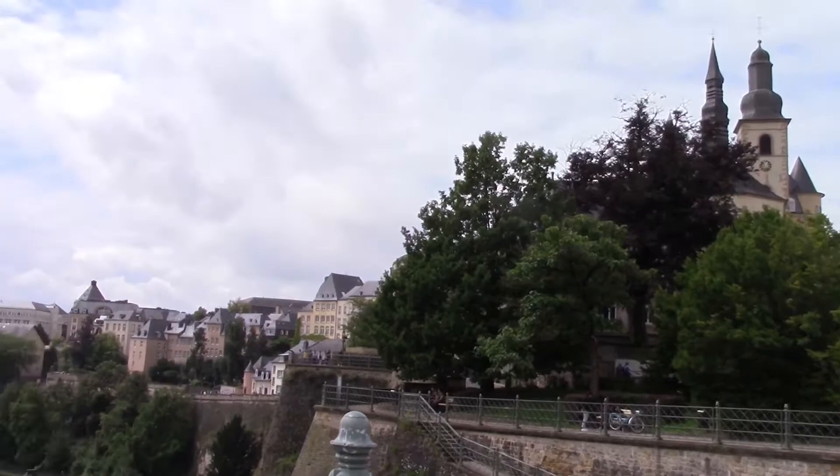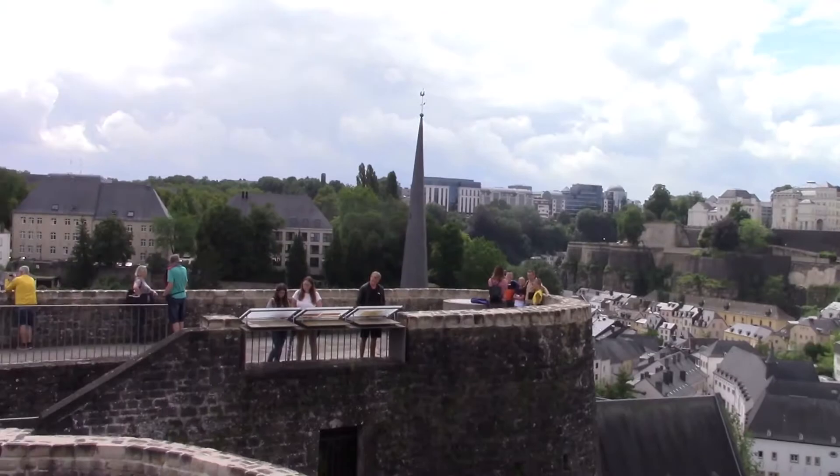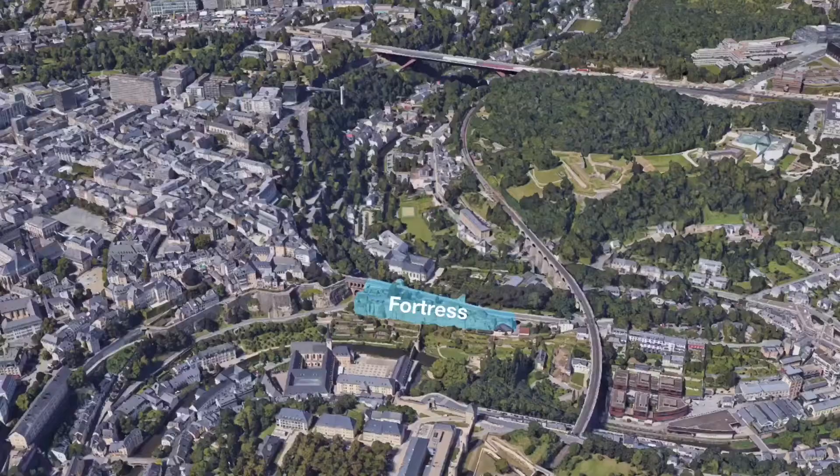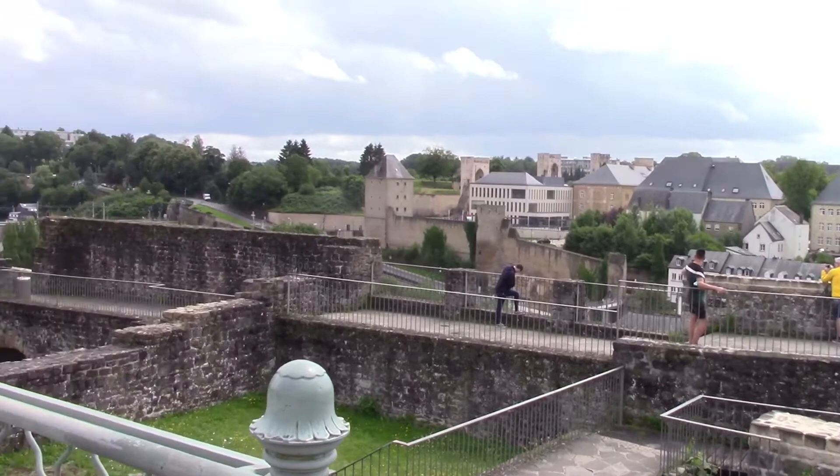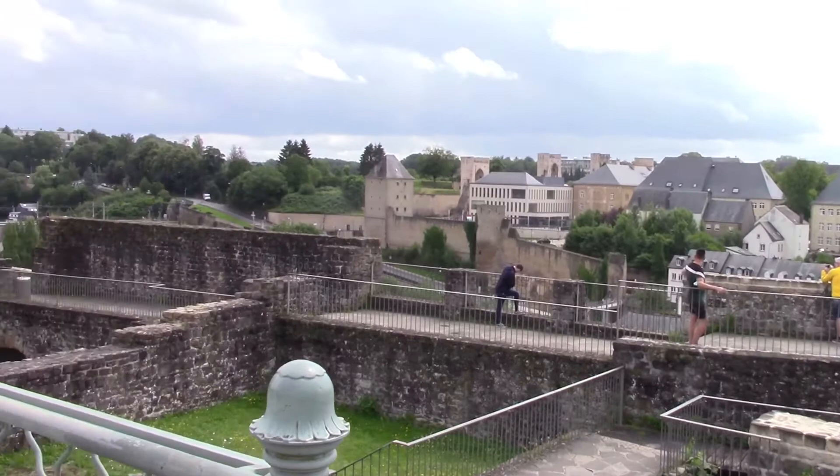Our tour begins at the old fortress of Luxembourg located in the center of the city. It was built over a thousand years ago in 963 when Luxembourg was first established. The fortress is located on a rock in a valley near the river Alzette, and in the past a drawbridge connected the fortress with either side of the valley. This allowed for a great defense against many invading armies and also allowed the city to expand outwards in the coming centuries.